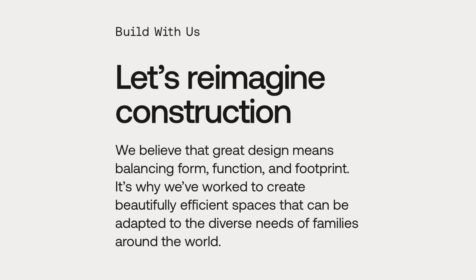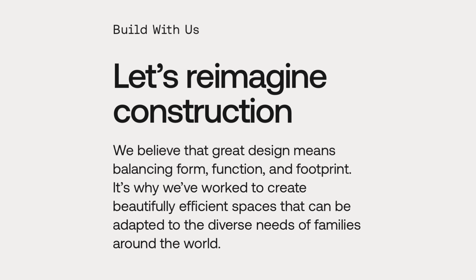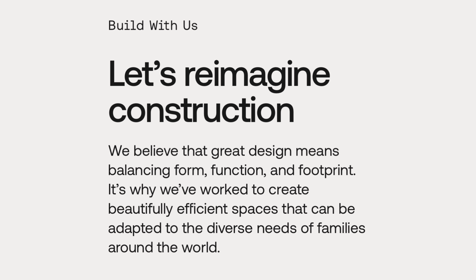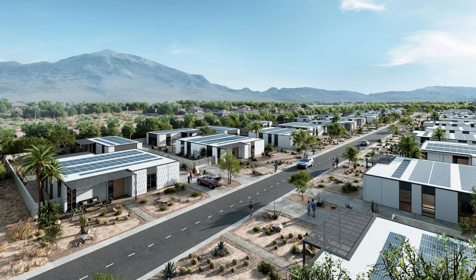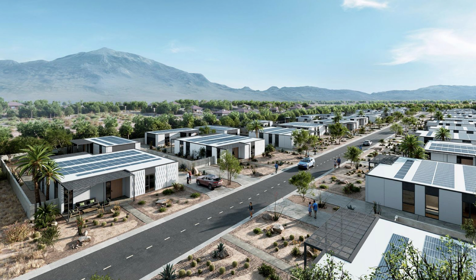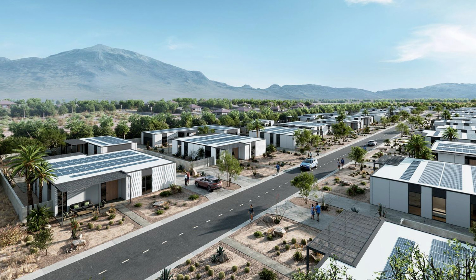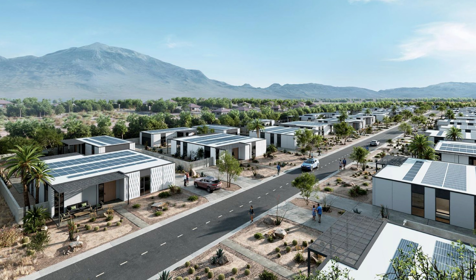In fact, they have an entire 'Build With Us' section on their website with the headline 'Let's Reimagine Construction,' where developers can get in contact about a potential partnership. The benefit for them is now they're setting up 20, 30, 50 or more homes in a single spot instead of driving all over California and setting up one home at a time. Having multiple homes in one location streamlines the entire process.